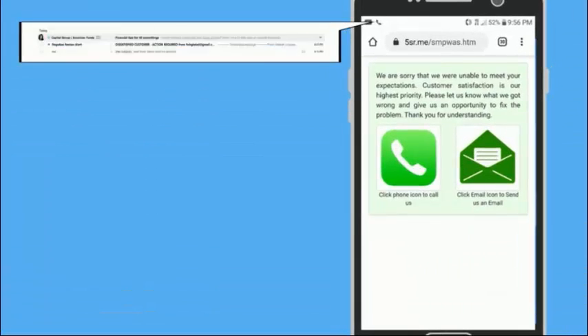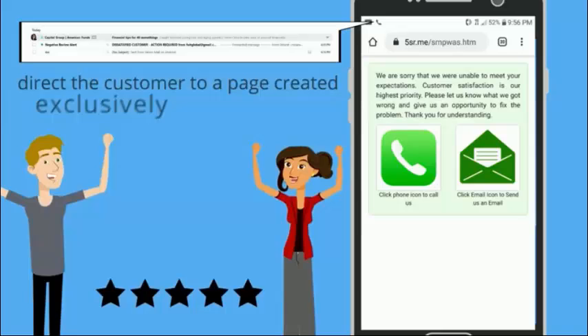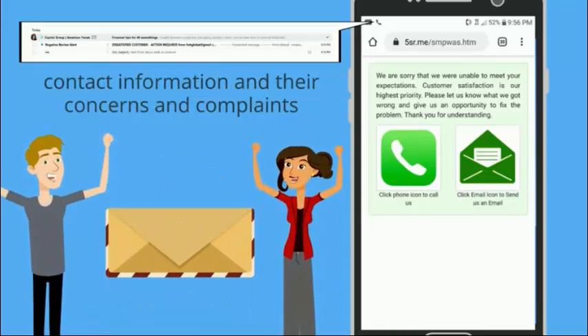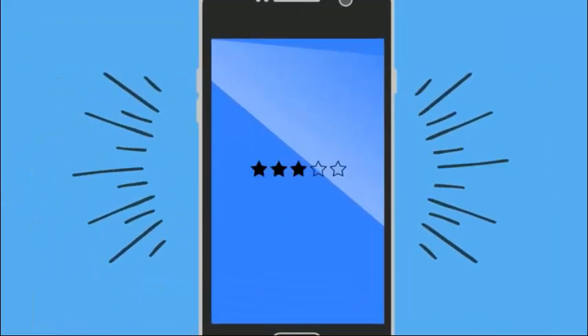Instead of taking a disappointed customer to a review site, The Review Machine will intercept the negative review and direct the customer to a page created exclusively for your business, where their contact information and their concerns and complaints are immediately emailed directly to you, giving you the opportunity to turn a disappointed or even angry customer into your next five-star review.